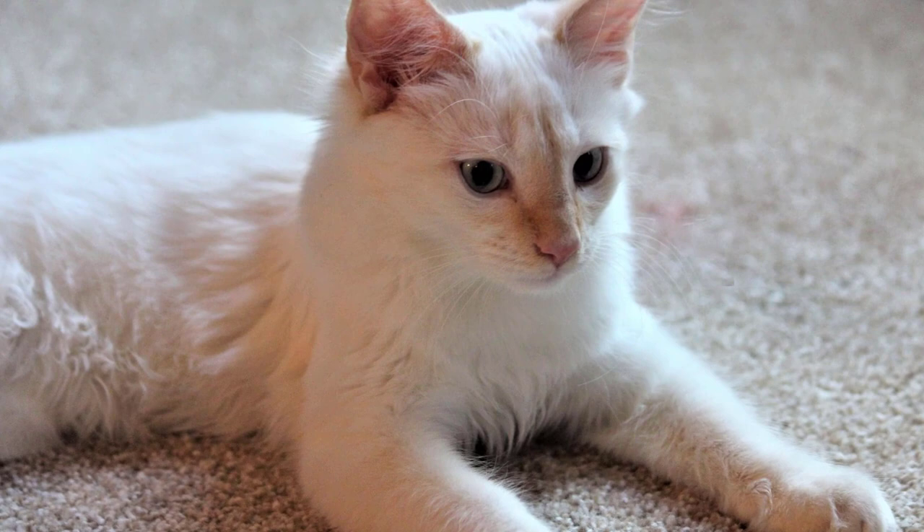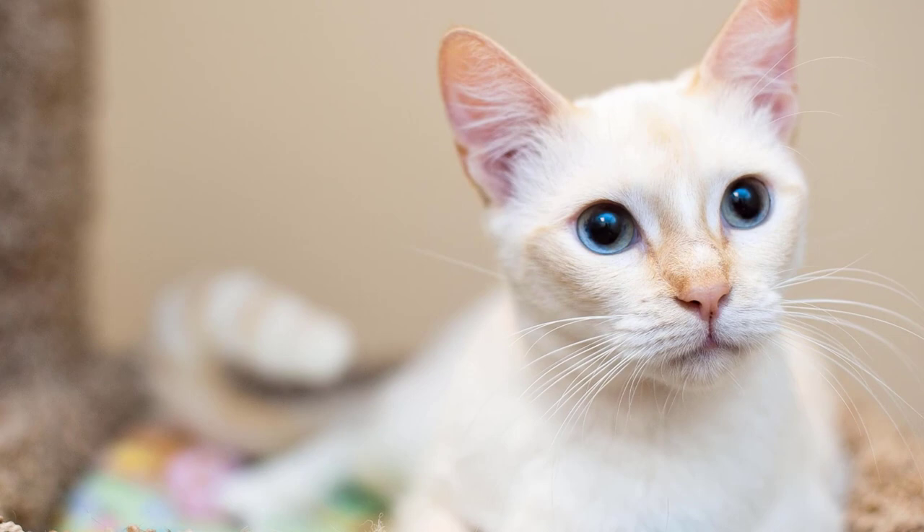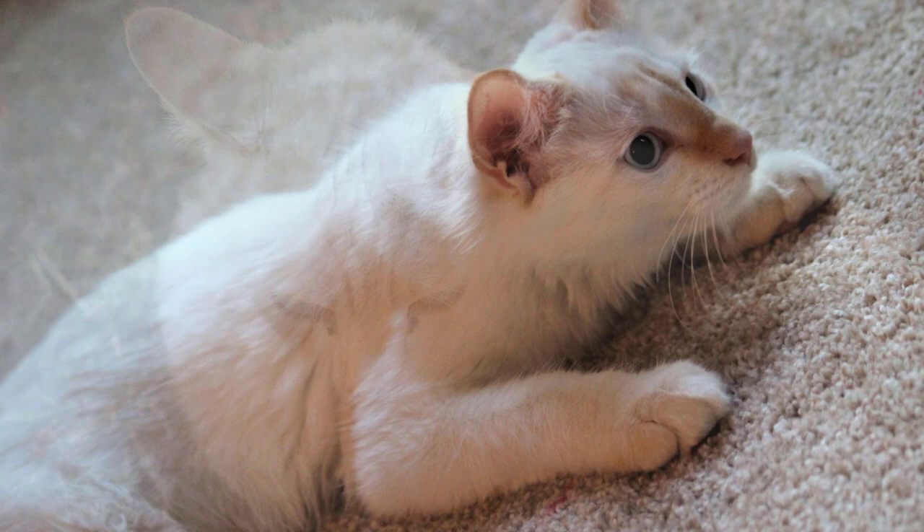You will be happy to know that grooming Flame Point Siamese cats is a very easy feat. You do not even have to brush their fur coat every other day — once or twice a week should suffice to keep the shedding at a minimum. Depending on how well behaved your cat is, you might not even have to take them for a manicuring session every week.